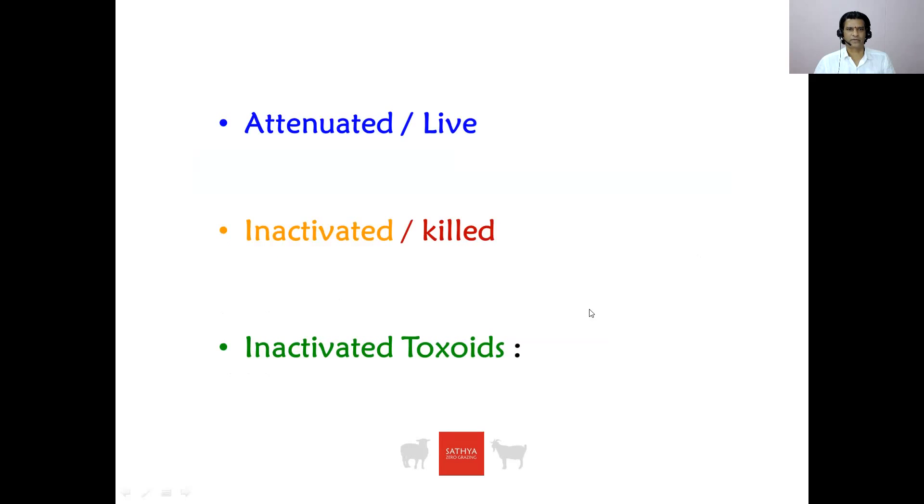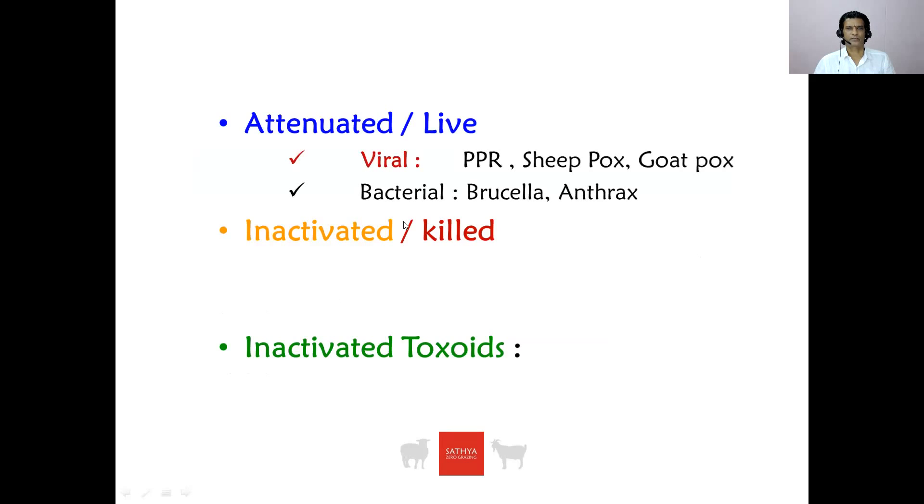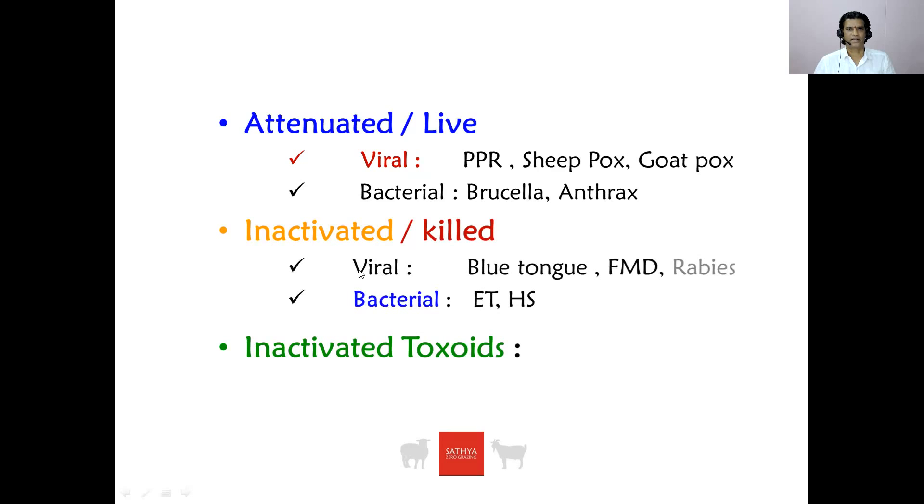Let us look at what are the attenuated vaccines and what are inactivated toxoids. Attenuated vaccines may be viral or bacterial. The viral vaccines under the attenuated category are PPR, sheep pox, and goat pox. The bacterial attenuated vaccines are Brucella and anthrax. Viral inactivated vaccines are blue tongue, FMD, and rabies. Bacterial inactivated vaccines are enterotoxemia and hemorrhagic septicemia. Tetanus toxoid vaccine is an inactivated toxoid. These are the licensed types of vaccines available in India.